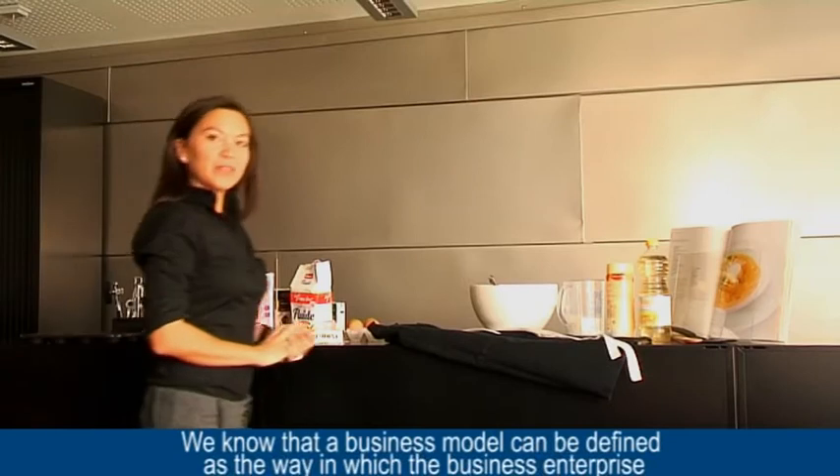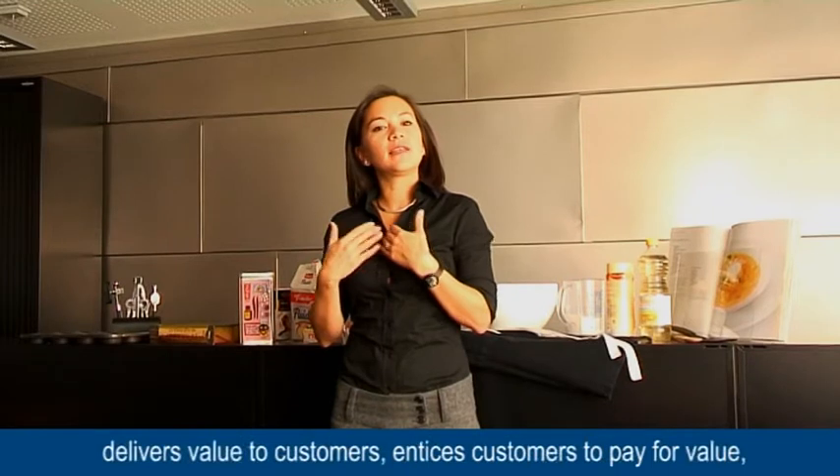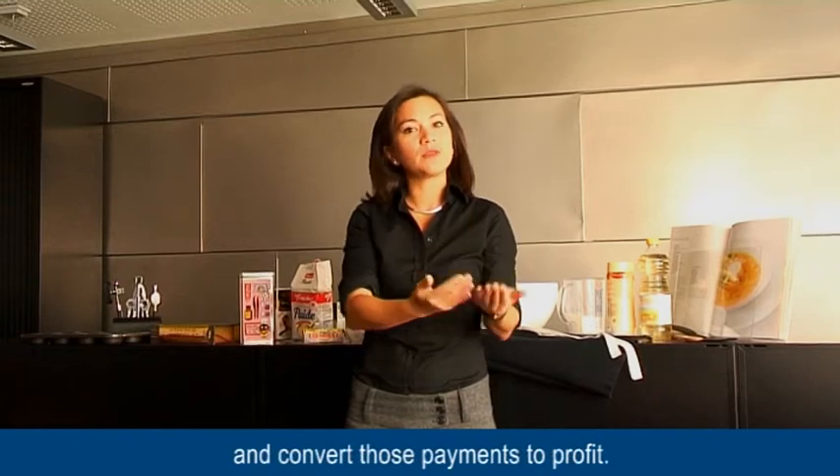Today, everybody is talking about business models. My colleagues and I have been working on business model portfolios, and we found interesting ideas. We know that a business model can be defined as the way in which a business enterprise delivers value to customers, entices customers to pay for value, and transforms those payments into profit.